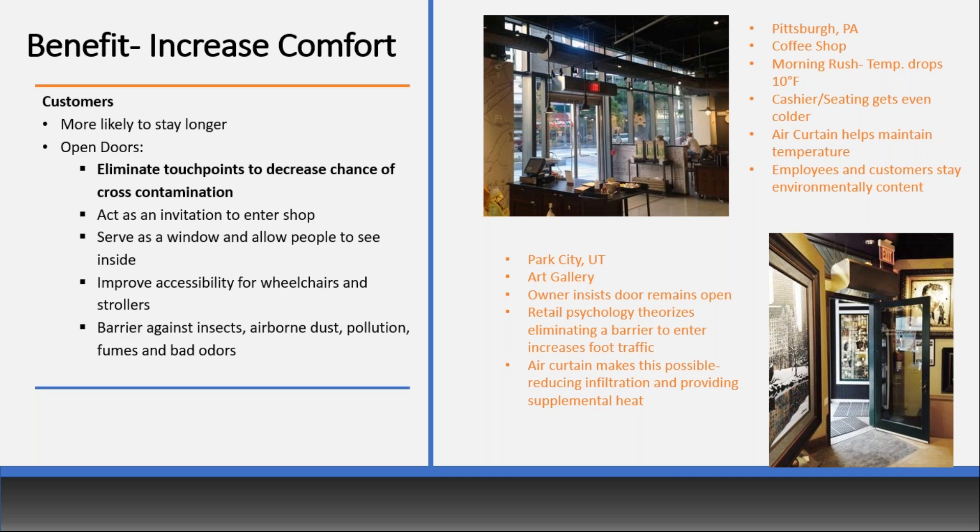An art gallery in Park City, Utah, the owner insists on leaving the door open — that retail psychology theorizes that eliminating the barrier increases foot traffic. You can imagine in Park City, Utah in winter with the door open it would get very cold. But with the air curtain, it makes it possible — it reduces infiltration and also provides supplemental heat, so it's acting as a space heater as well.